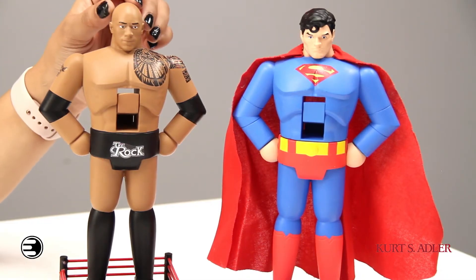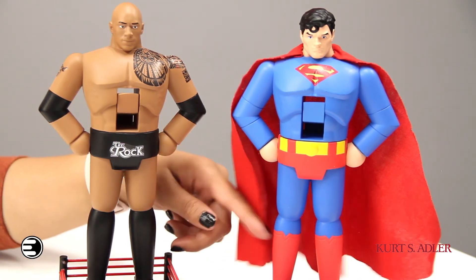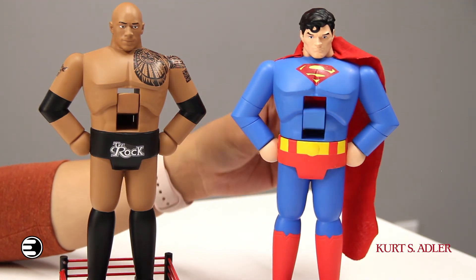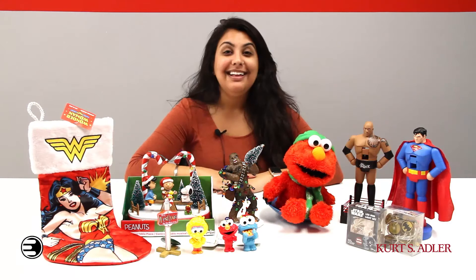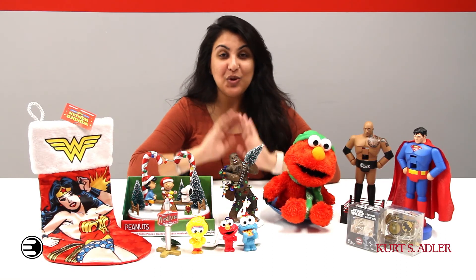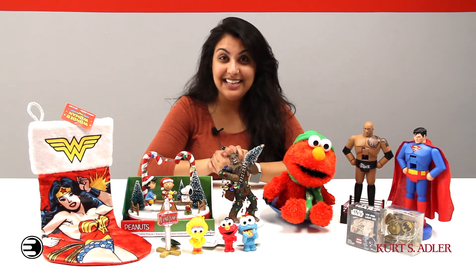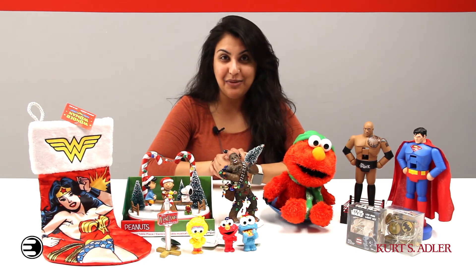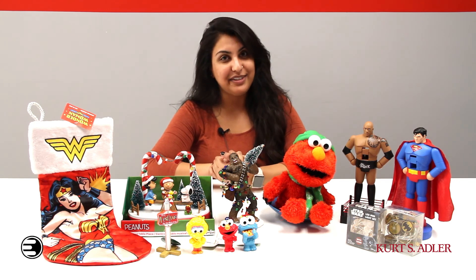Last but not least, we've got these nutcrackers. Nutcrackers are essential for holidays. Here we've got The Rock and we've got Superman. Their tough nature will help them crack any nut with ease. That's all we've got for today. Thank you guys so much for watching. Don't forget to follow Entertainment Earth to see the rest of the great items from Kurt S. Adler that we have on sale now with 40% off until October 31st.